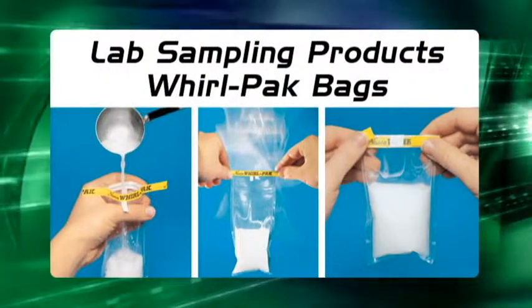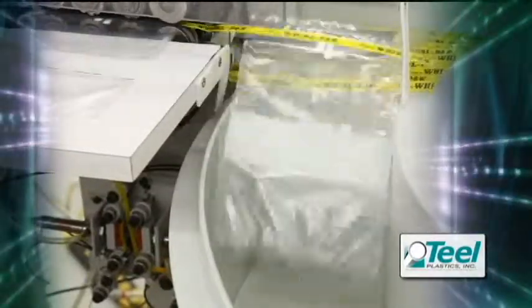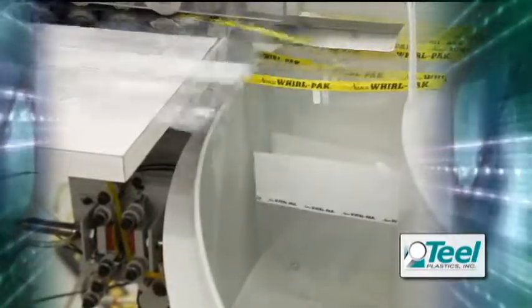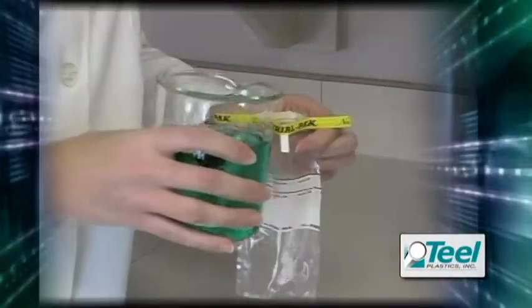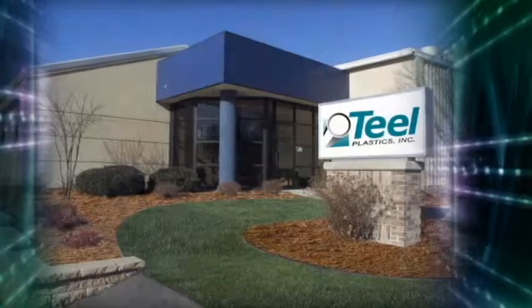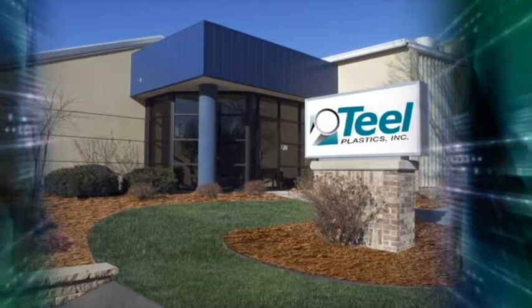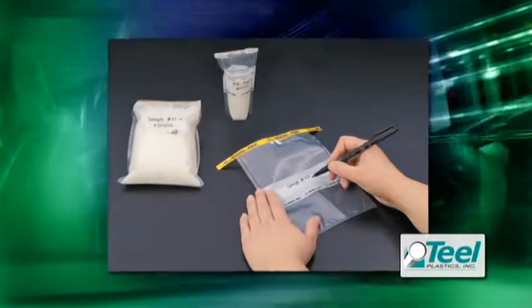Teal's laboratory sampling products were formed in a partnership with NASCO. Through this partnership, Teal manufactures Whirl-Pack sterile sample bags used for testing, quality control, product content, and legal compliance. Teal is a certified manufacturer of single-service products under the FDA, and we are inspected and certified to criteria established by FDA's Center for Food Safety and Applied Nutrition. These bags have patented puncture-proof closure tabs along with opening tabs which allow people to handle and label the bags without contamination.